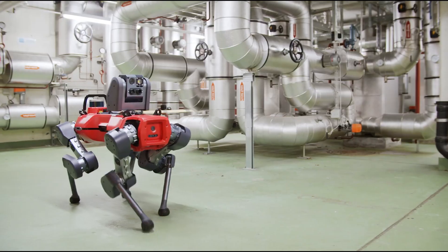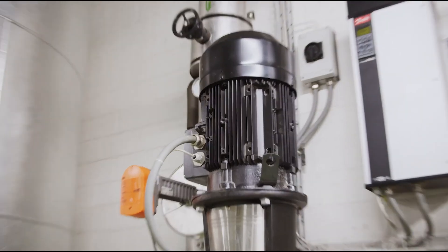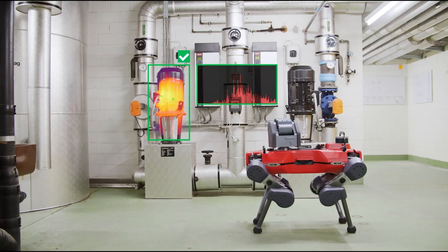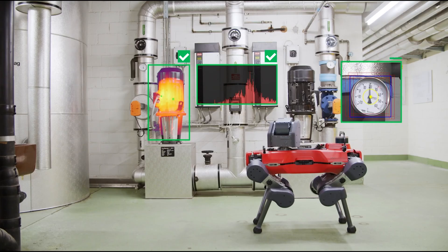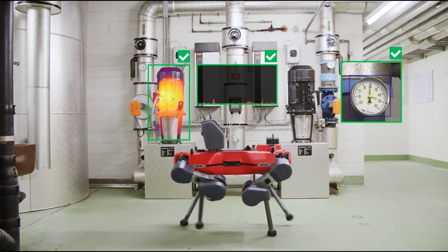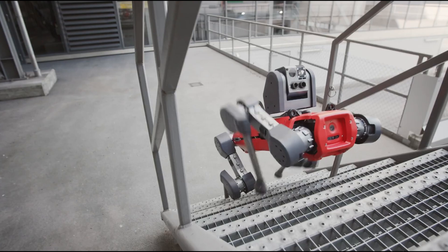ANIBOTICS, a Swiss robotics firm, has introduced a new robotic inspection solution tailored for energy and industrial plants. Featuring their autonomous four-legged robot, ANIMAL, and specialized inspection analytics software, ANIBOTICS offers a scalable approach to automate routine condition monitoring of infrastructure and equipment.